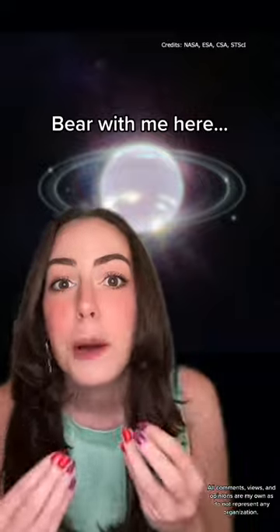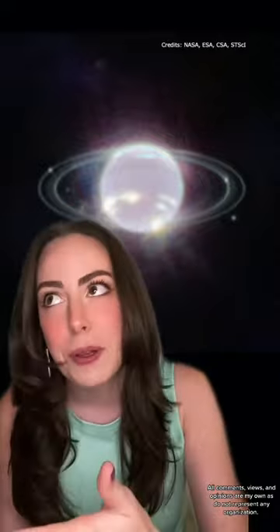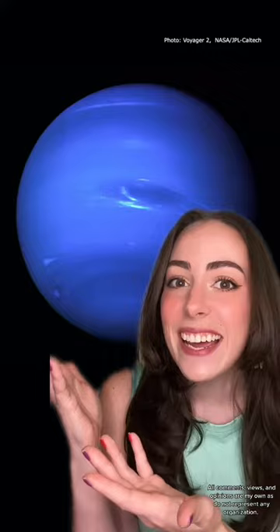Neptune in general looks pretty dark, and that's because it has methane gas in its atmosphere, and methane gas absorbs red and infrared light. JWST photographs in infrared light, so that's why it doesn't look like this.